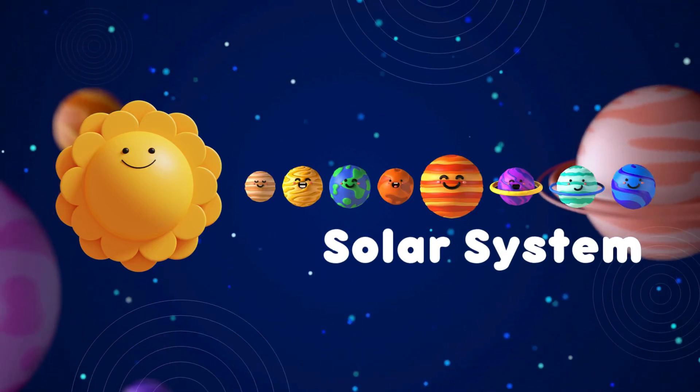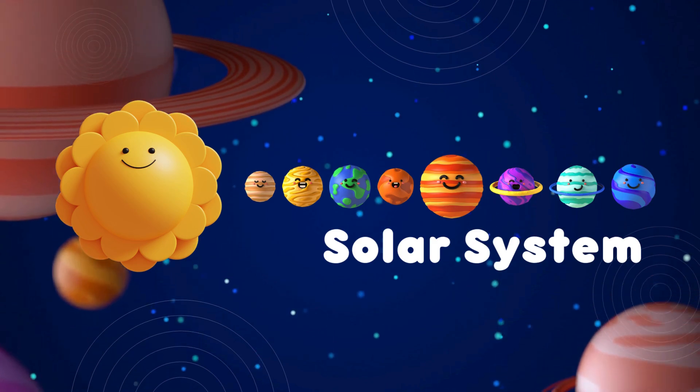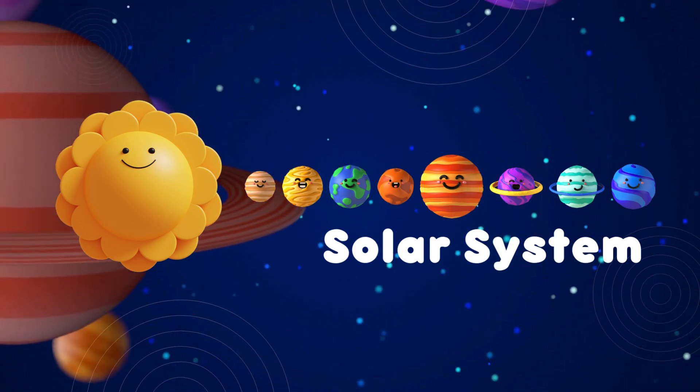Hi there, space explorers. Today we're going on an adventure to explore the amazing solar system. Buckle up, let's blast off!